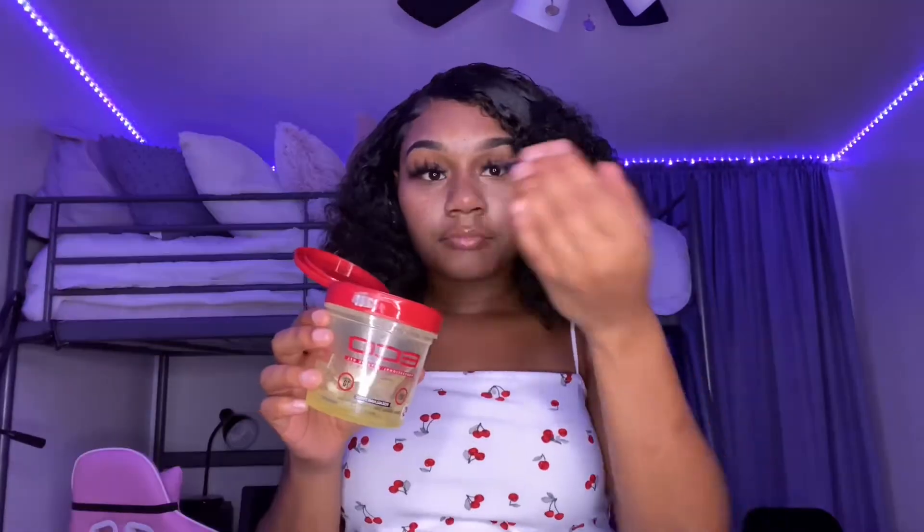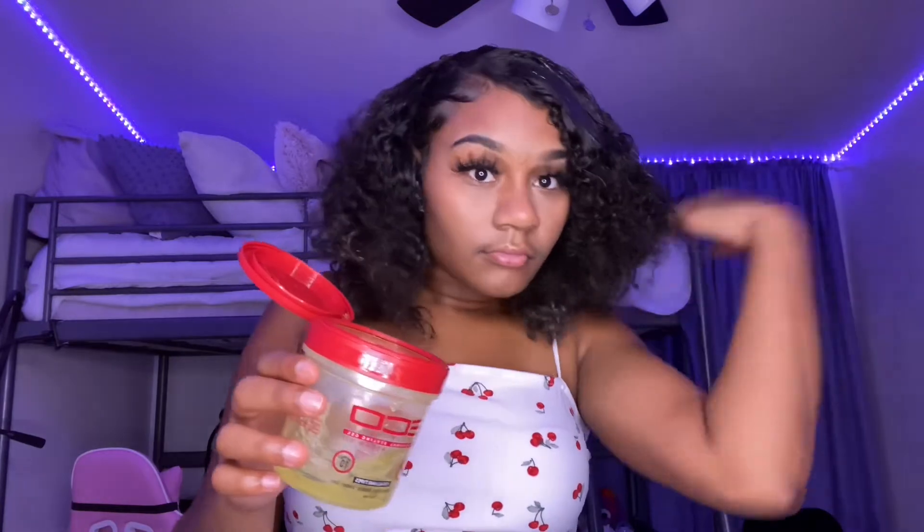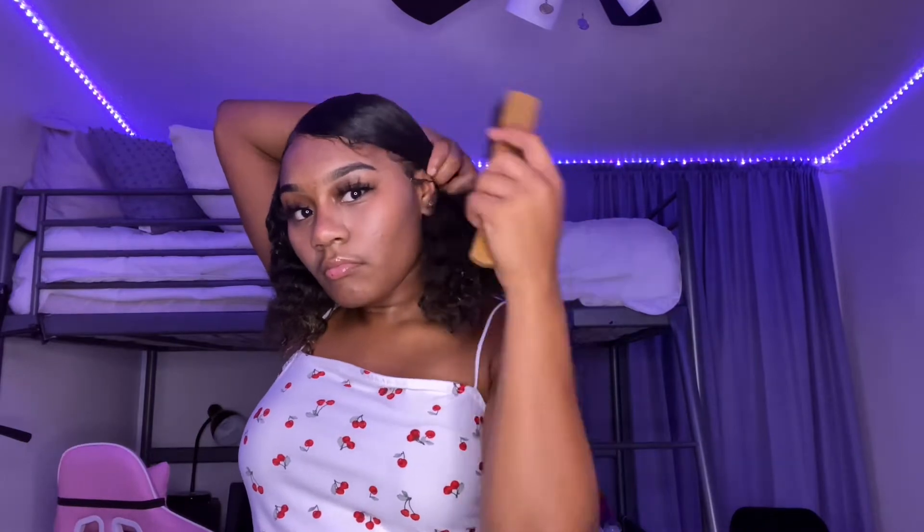Alright, next we're moving into my hair routine. So now we're applying the water, getting these curls to pop, and then we're gonna apply some gel. Make sure we apply it everywhere around the head so that it can give a sleek look, and now we're just gonna brush it until all the curls are gone.